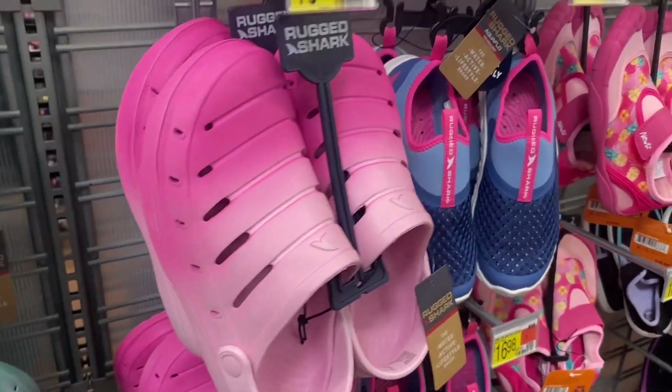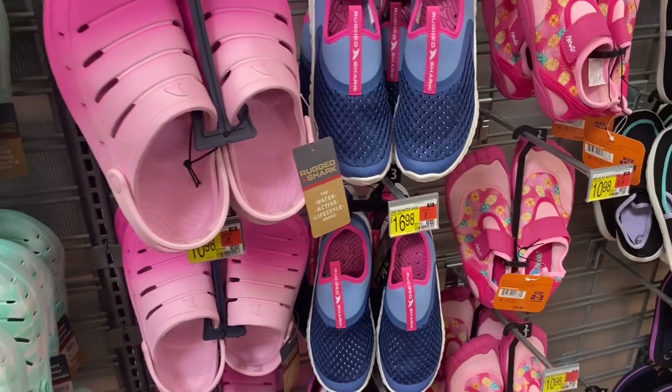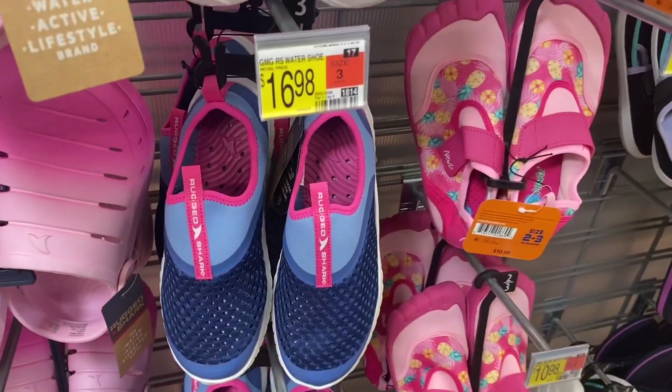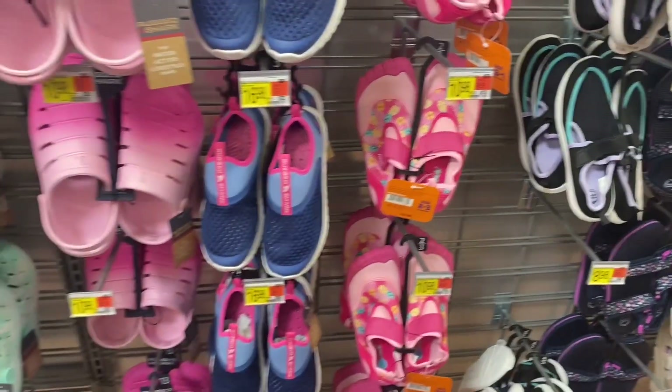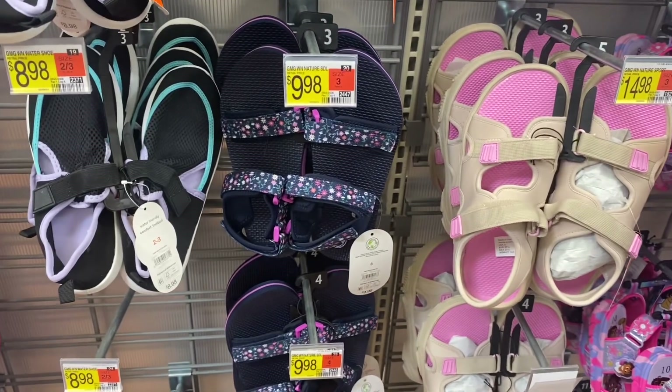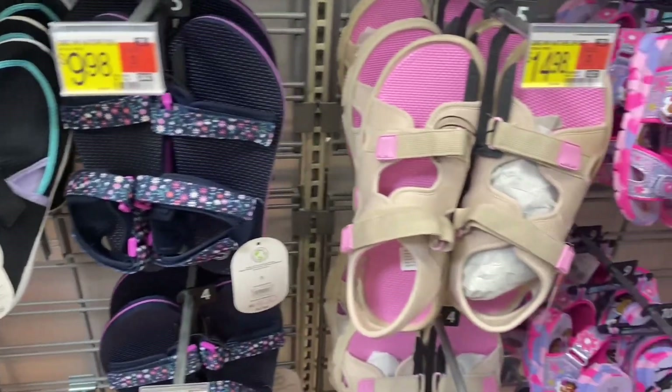They have the Rugged Shark tie-dye or you can get ombre tie-dye. They even have swim shoes here too — there's a mesh one, and the pink one is cute with pineapples on it. They also have swim shoes with sandals that have flowers on them.